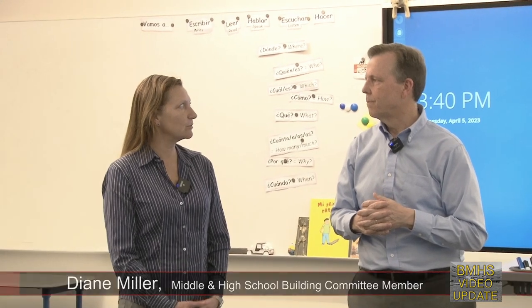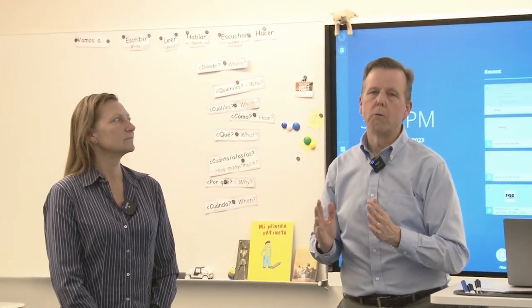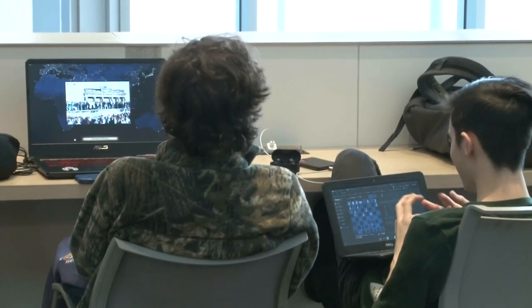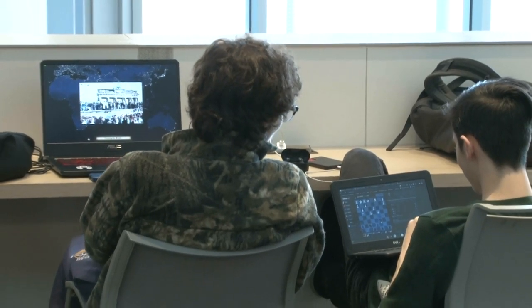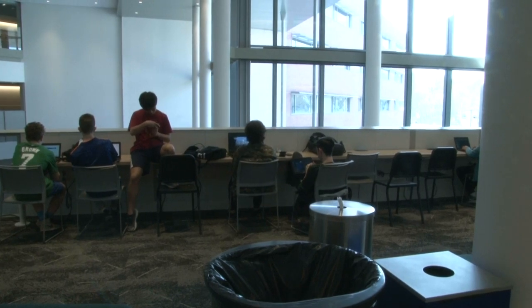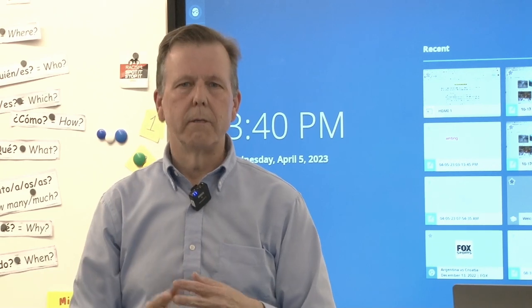What about when the school building is being used by the community — not necessarily for school? How does the technology translate to those functions? We do have a guest network, which we have throughout the town. When someone comes in with a device that we don't own, the network knows it's not part of our network and simply doesn't allow it to touch internally, but sends it out to the internet. That's how we keep things secure and segmented for guest users.